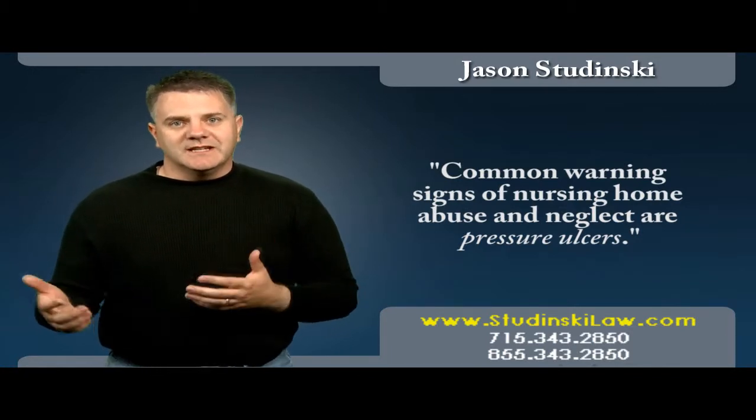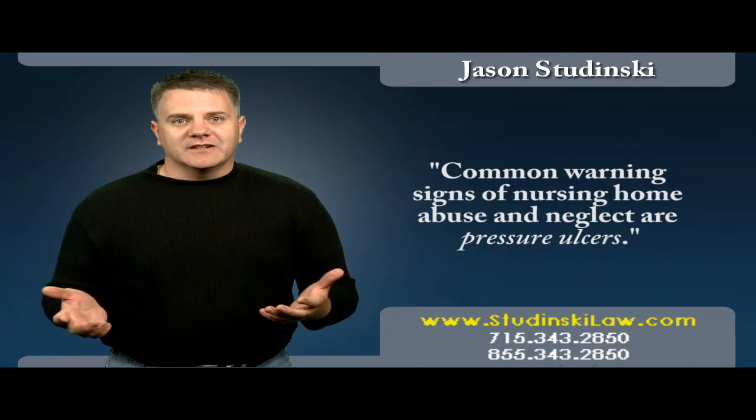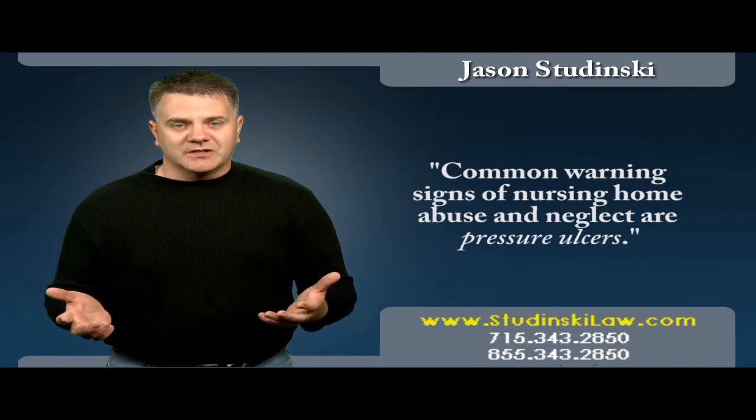Often poor nutrition, dehydration, and other factors can contribute to the formation of pressure ulcers.